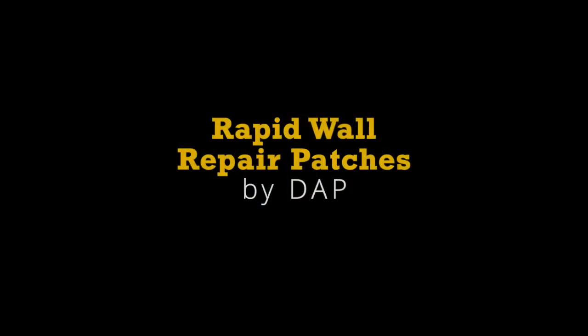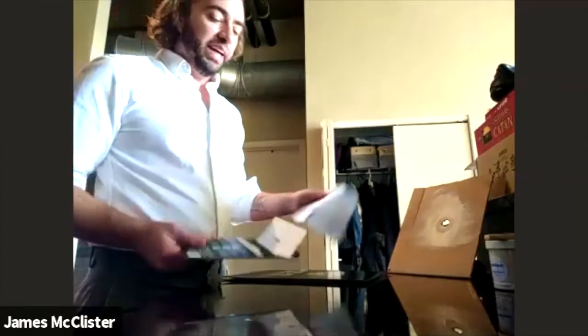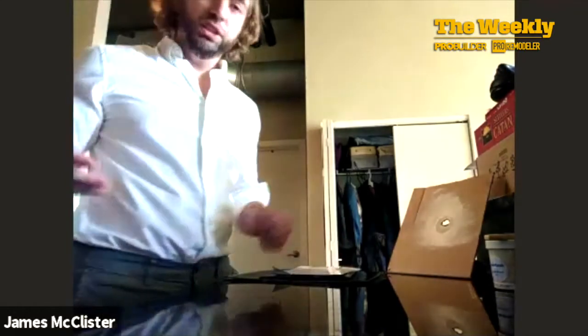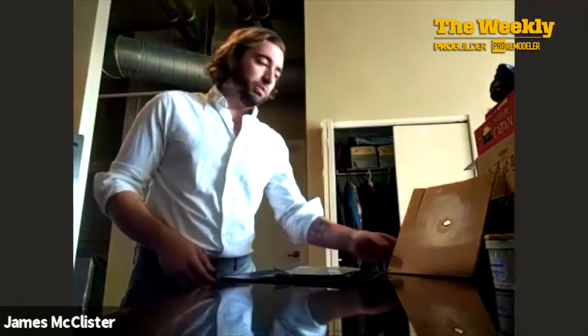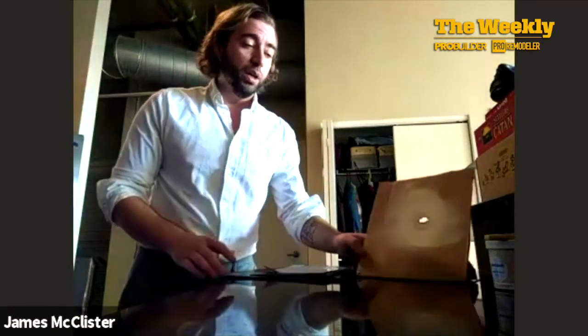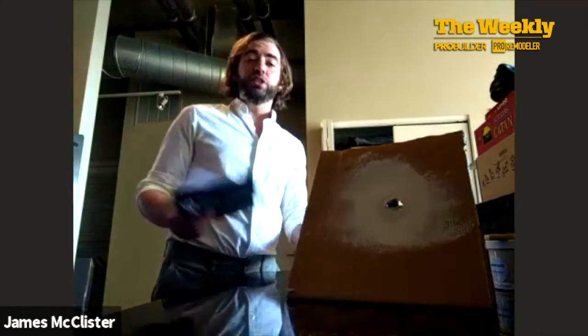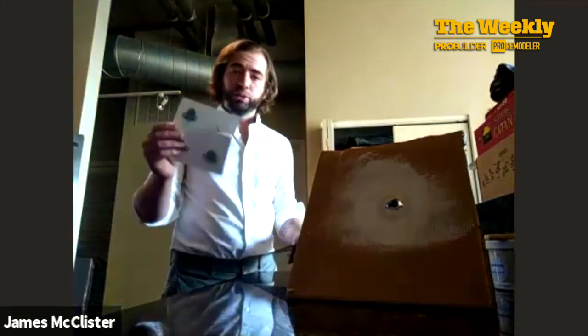For our final product, the DAP Rapid Wall Repair Patch, I wanted to give you a demonstration because that's just how easy this product is to use. As the name suggests, this is a way to patch drywall. I don't have any loose sheets of drywall around the condo, so for our purposes I'm going to use this piece of cardboard, which I think will suffice. The patches come in lengths all the way up to six inches, but I'm using a two-inch patch here.